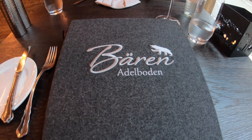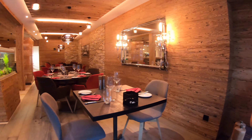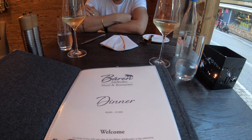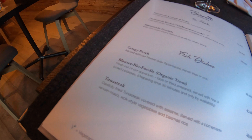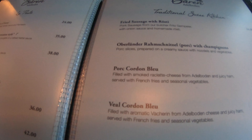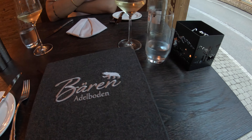We're dining at this restaurant called Baron Adelboden. It looks absolutely beautiful from the outside as well as the inside. For an appetizer, we've decided to order a fondue to share. For the mains, I couldn't go past the tuna steak — I know it's not a traditional Swiss meal at all, but I couldn't resist. Gary has decided to try something from the traditional Swiss kitchen: the pork cordon bleu.